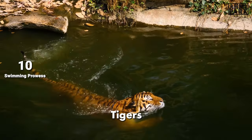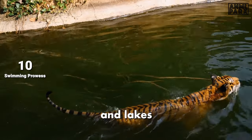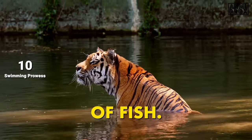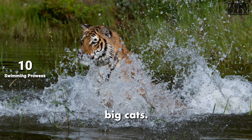Unlike many cats, Siberian tigers are strong swimmers and enjoy water. They often bathe in rivers and lakes, and their aquatic abilities make them adept hunters of fish. This distinctive swimming behaviour adds another layer to the diverse and adaptable nature of these incredible big cats.